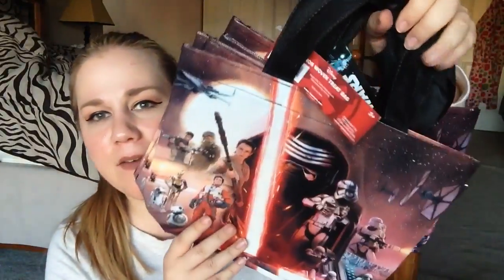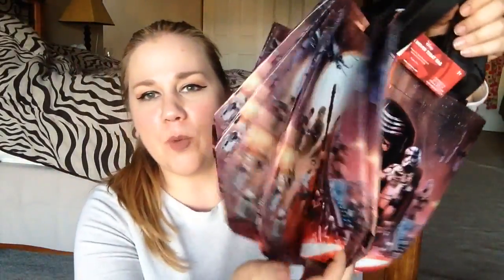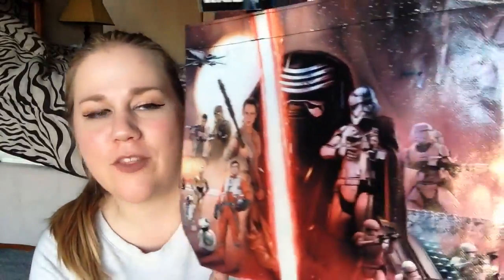I have eight of these little tote bags — I got eight of them. They were originally $2 and I got them for 20 cents a piece. They are the Star Wars print. I wish they had more or more in other prints — I know they had Dr. Seuss ones, but I couldn't find any by the time I got to the store. I plan on giving these out with little goodies inside for Halloween next year.